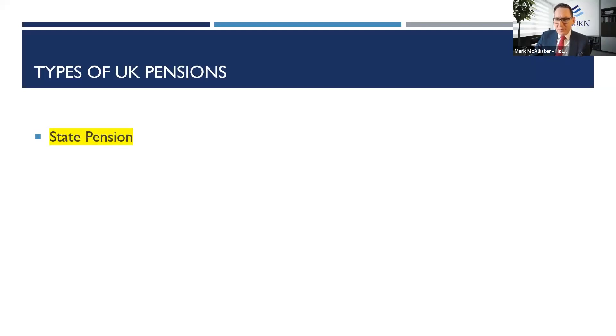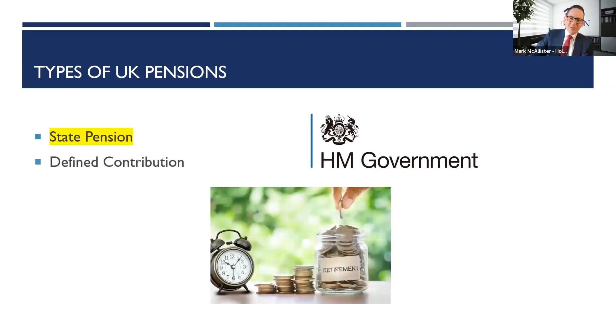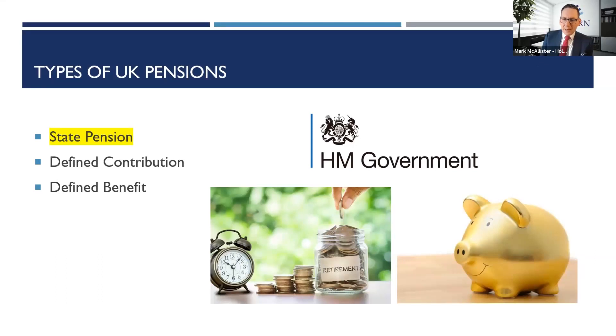So what are the main types of pensions? The main one we're talking about today is the UK state pension provided by His Majesty's Revenue and Customs. There's also defined contributions — often called money purchase — where money is used to buy funds or shares that grow in value. And lastly, final salary or gold-plated defined benefit schemes, which we often get involved with to assess how solid those schemes are. There have been a number of pension stories over the years, like the BHS pension fund going into the pension protection fund.